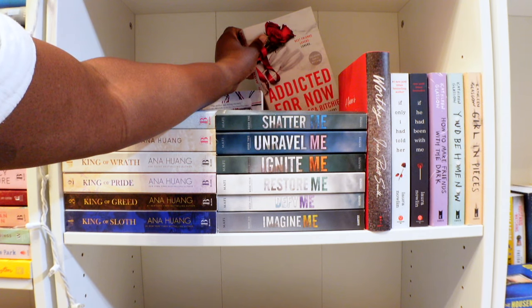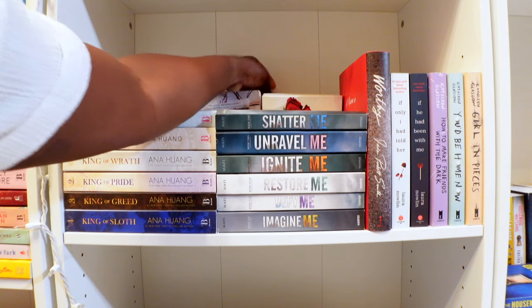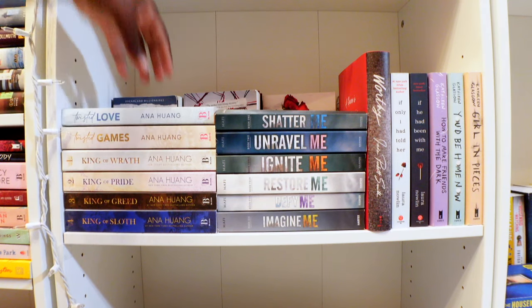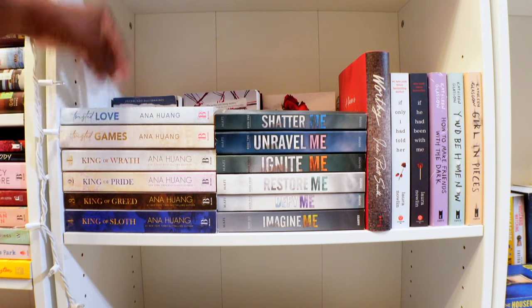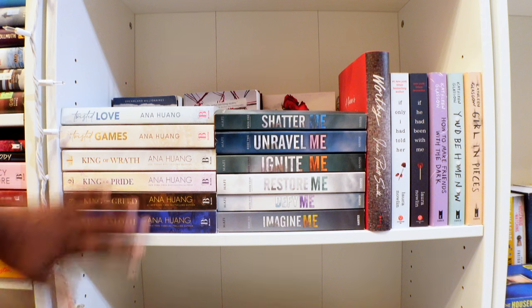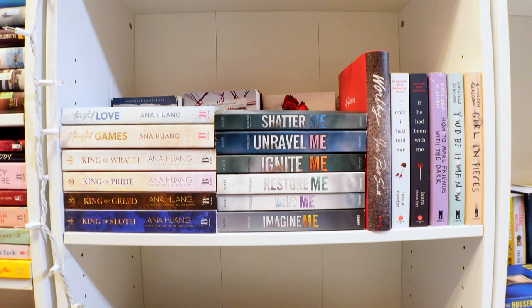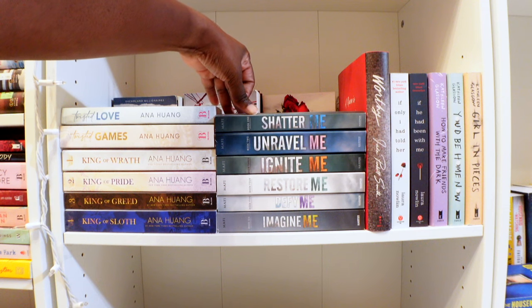The Addicted to You series — I have read Addicted to You but not any of the other books in that series, so I need to get to those. Then Ana Huang's Twisted Love — I only got books one and two of that series. I've had these books on my shelf for a while; I need to get to them so I can buy the rest. These books by Ana Huang — King of Wrath, King of Pride, King of Greed, King of Sloth — I am so ready to get to this series. That's why I say I have to make a video where I just only read books of a series because I have so many to get through. And this is the Shatter Me series — I have had these books on my shelf for quite some time, and I have almost all of them: books one, two, three, four, five, six.